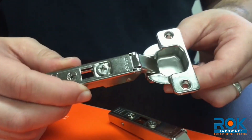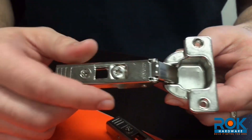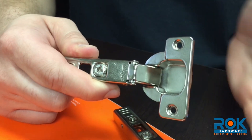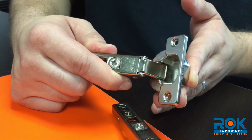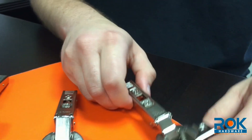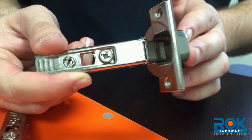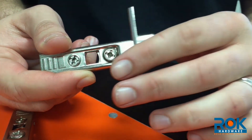A self closing hinge is the most widely used hinge today. Because once the door reaches a certain point in the closing process — usually about four to six inches from shut — the hinge activates and pulls the door in on its own. When you compare this to a free swinging hinge where the door has to be closed manually, you would see why you would need some type of catch to keep the door closed.